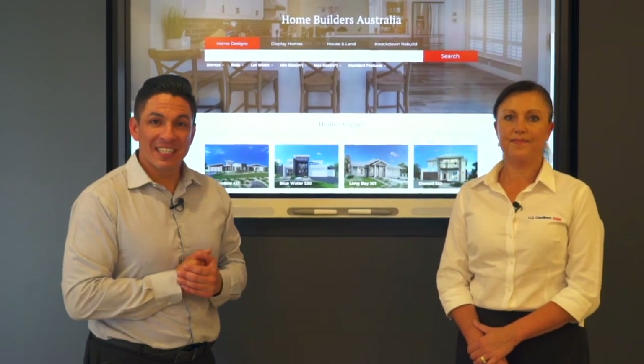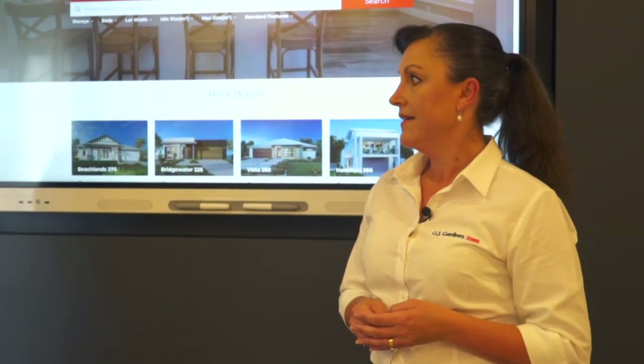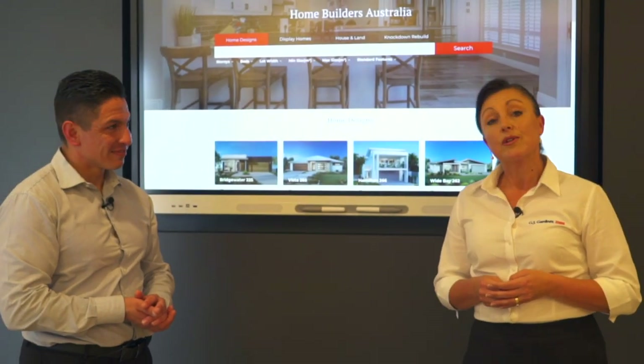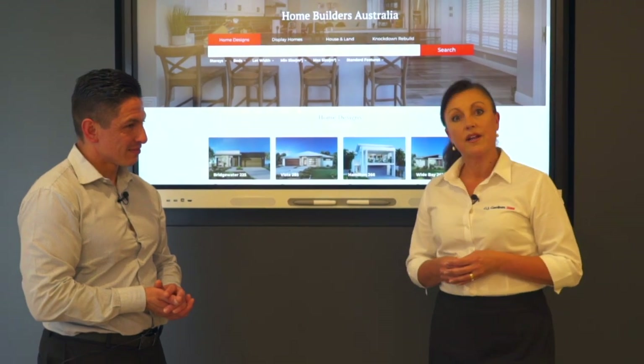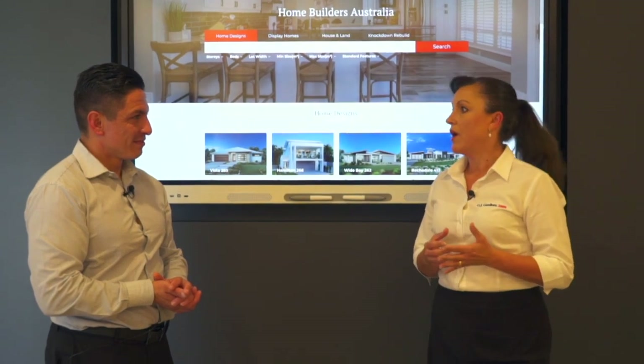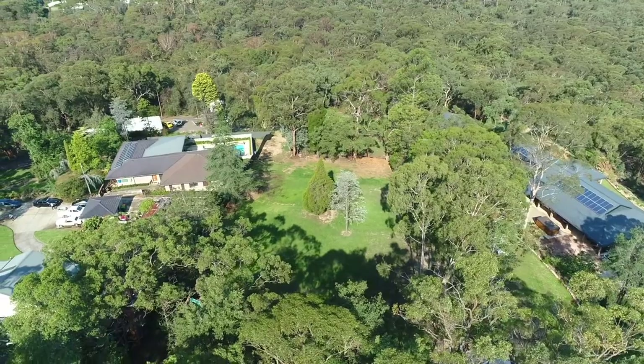At 164A Railway Parade, I'd like to introduce you to Charmaine from GJ Gardner Homes. She's going to run us through the ins and outs of what we can build on the block. We've done quite a bit of research — it's a magnificent property, certainly a very rare diamond in the Blue Mountains. We have a lot of call for people who want to build an acreage home and this property is absolutely perfect if you want that bigger acreage property with lots of privacy and space.